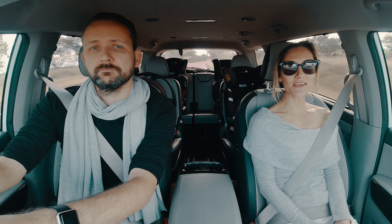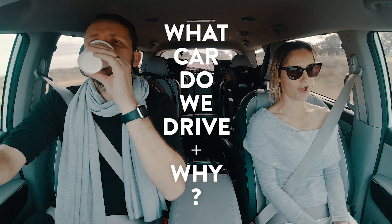One of the questions we get asked often with five kids and a big family is: what car do we drive and why?